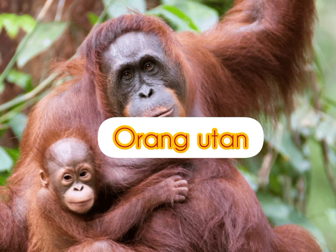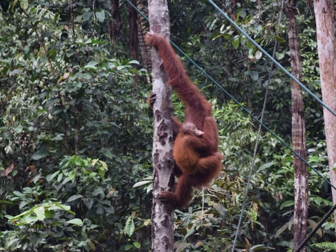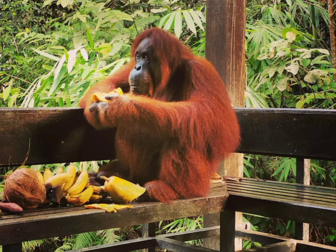This is the orang utan. They spend almost their entire lives in the trees — they eat there, sleep there, and travel by scrambling from branch to branch. Orang utans eat mostly fruits, but they also eat bark, honey, bugs, and even small mammals.